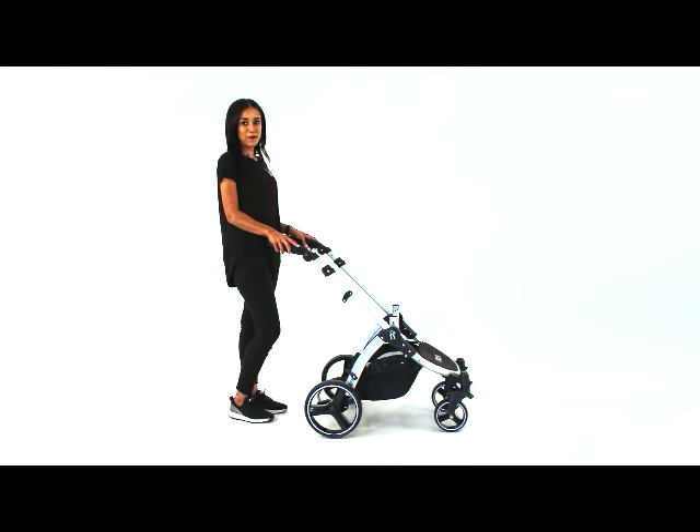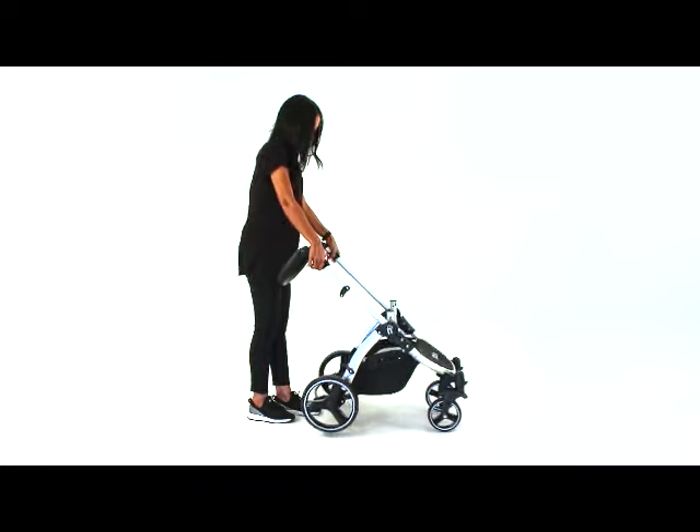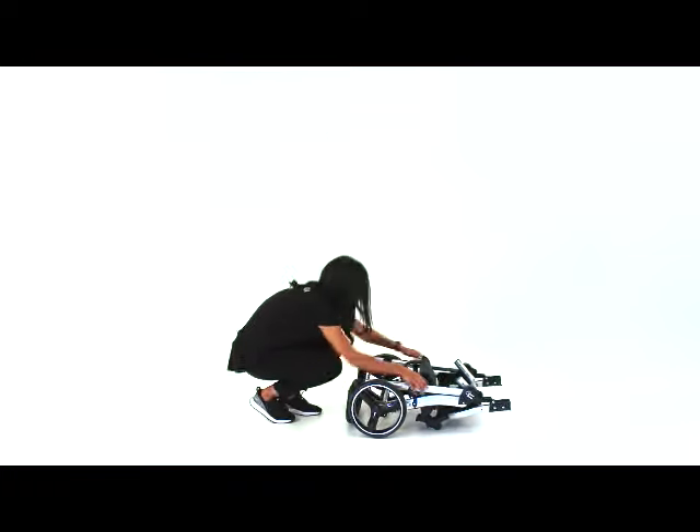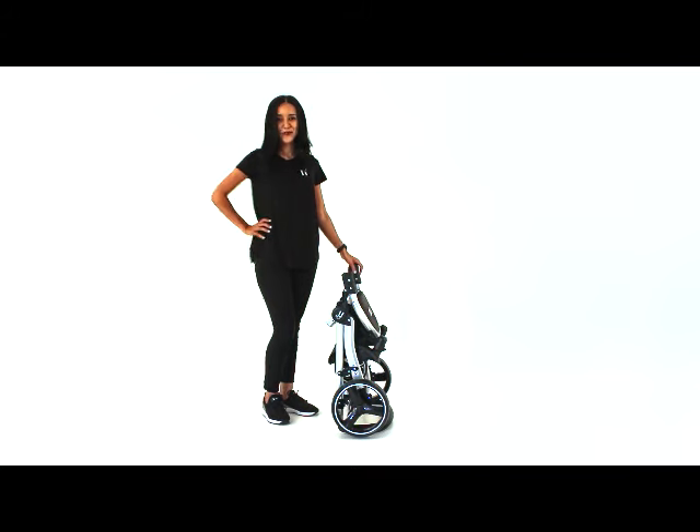Now let's talk about the frame. It's a full aluminium frame, making it one of the lightest strollers on the market. Quick, easy, and it has this cool standing trick.